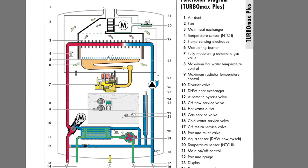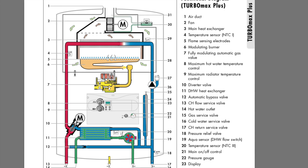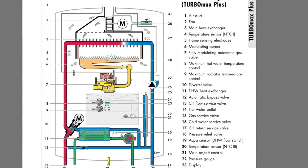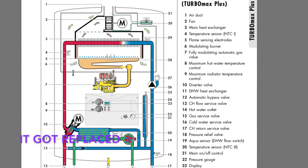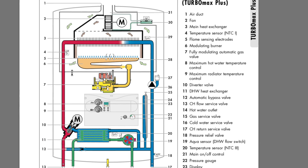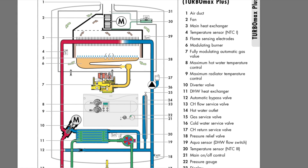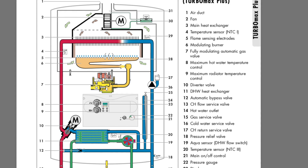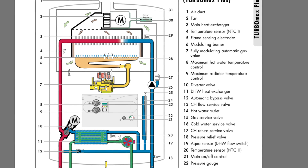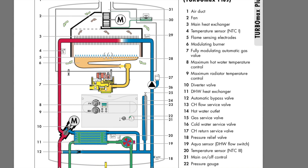The history for me on this type of fault is that the first boiler I ever came across with it I never got resolved — I'd done the PCB, the harness, the NTC, the transformer, and then the PCB again. The next boiler I came across I'd done the PCB, the harness, the NTC and the transformer. On the second boiler I refused to give up, got it sorted, and found out what the problem was. This is the third boiler in my whole career I've seen with this problem, and the second one I've fixed.